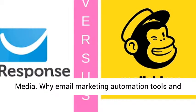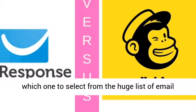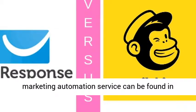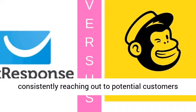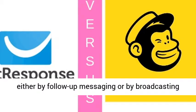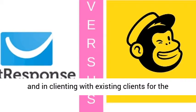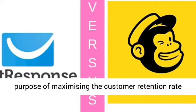Why email marketing automation tools and which one to select from the huge list of email marketing software? The roots of any email marketing automation service can be found in consistently reaching out to potential customers either by follow-up messaging or by broadcasting, and in engaging with existing clients for the purpose of maximizing the customer retention rate and lifetime customer value.